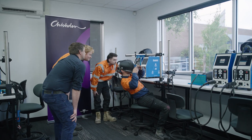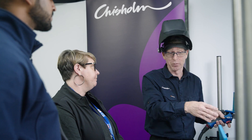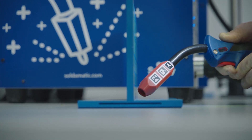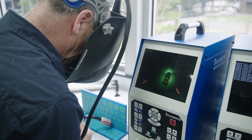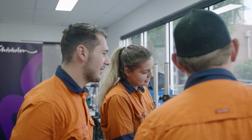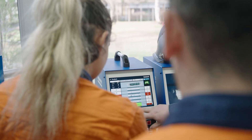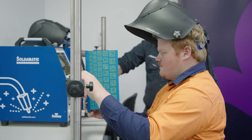Even a skilled tradesperson that comes into Chisholm — someone who's practising, for example, for their ticket welding — would also get the same benefits out of this that a novice would have coming into Chisholm and learning to weld for the first time. The great thing about this is looking at the scores — it's actually competitive. So when you're welding with your friends, it makes you want to improve and work on that. You're striving for more; you want to get that better score and you want to be the best welder. I would most definitely recommend it to other students — it can teach them a lot and I think it's a very smart way for us to be learning.